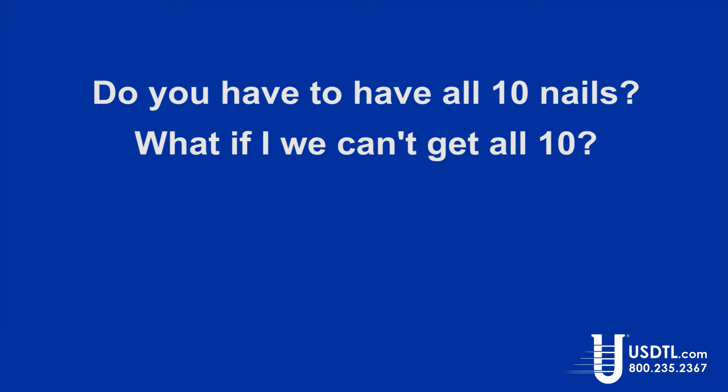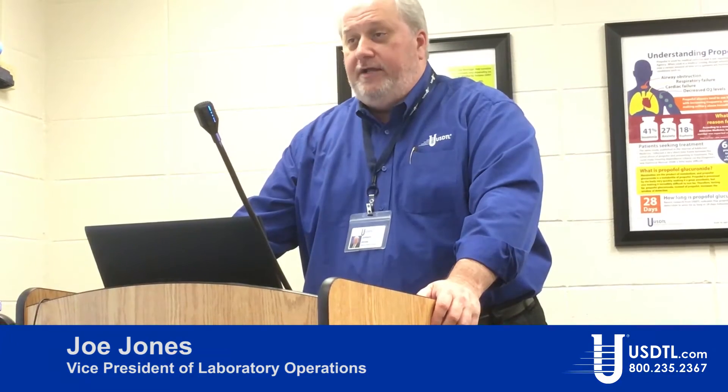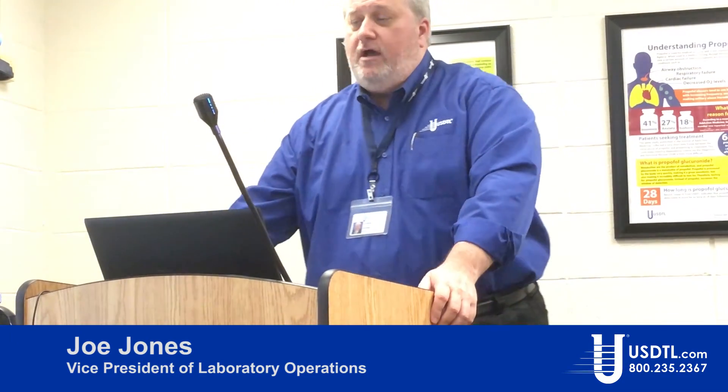Do you have to have all 10 nails? What if you can't get all 10? If you only have nine, go ahead. It's all about weight. We encourage 10 because two millimeters times 10 is going to give us the 100 milligrams that we like to get, but send us what you have and we'll do the best we can with what we receive.